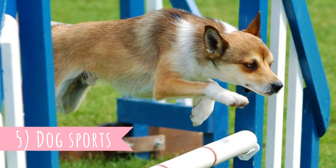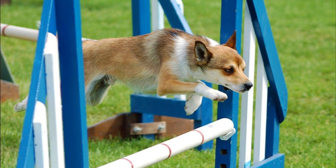Number five: dog sports. The Norwegian Lundehund is a very active dog breed and they enjoy almost any activity. Daily long walks are a must, and they excel at various dog sports including agility, fly ball, herding trials, frisbee, search and rescue, and retrieving.